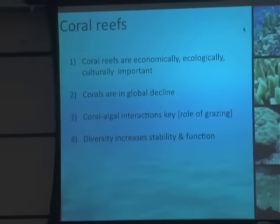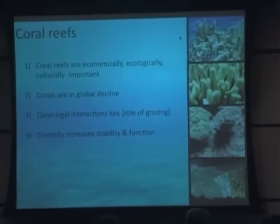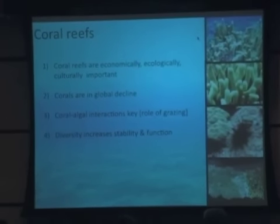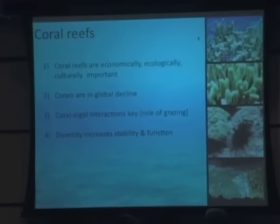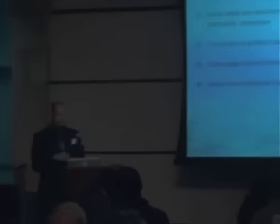Our lab studies coral reefs, and we know a lot after a half century of intensive study. Coral reefs are economically, ecologically, and culturally important throughout the world, and they're also in decline throughout the world. We know that coral-algal interactions are key, and that grazers influence the direction of coral-algal interactions. We also know that diversity, or the number of species in a habitat, has strong influences on ecosystem function, with higher diversity typically increasing the function and stability of ecosystems.